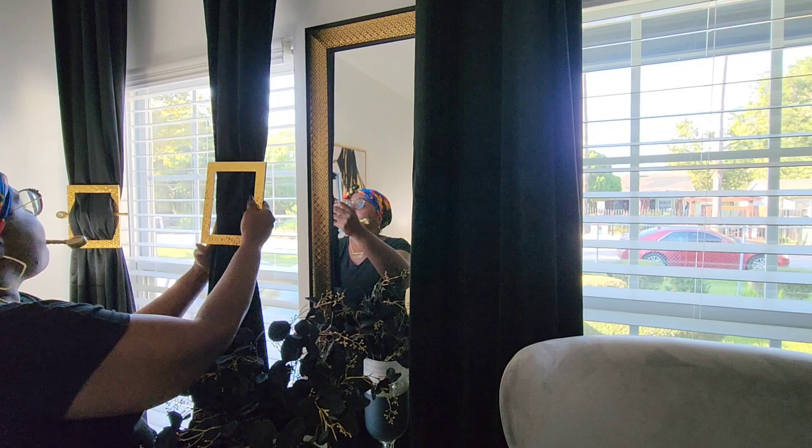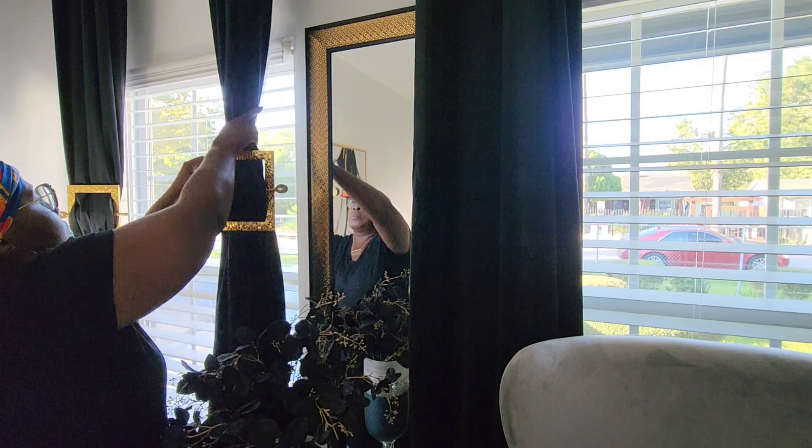Hi everyone, welcome back to Homebody. I am Perlisa, your host for today's video. I am in the middle of my fall decor ideas and inspiration.